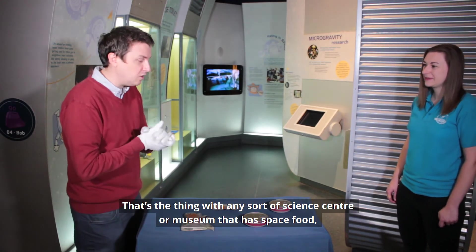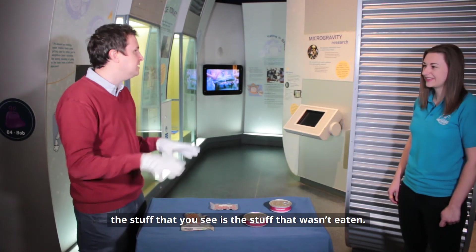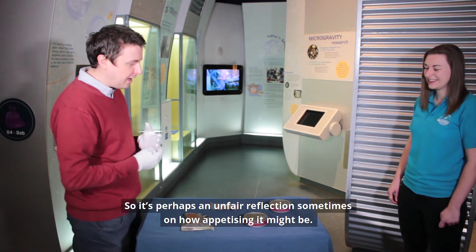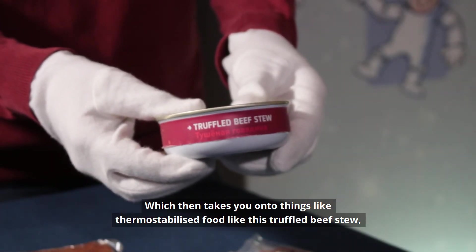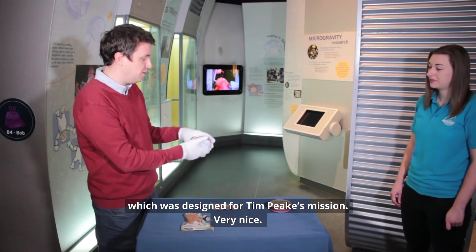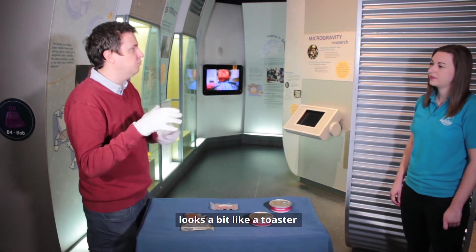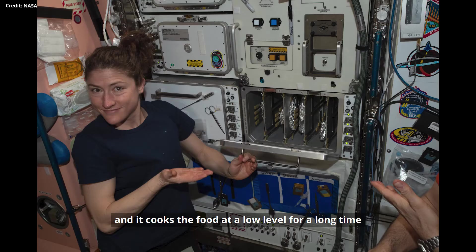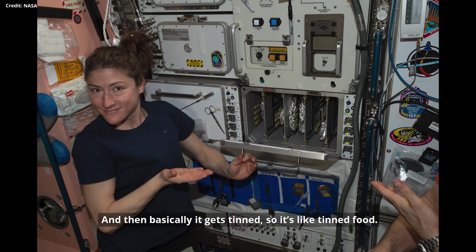That's the thing with any science centre or museum — the food on display is the stuff that wasn't eaten, which is perhaps an unfair reflection on how appetising it might be. Then there's thermostabilised food, like this truffle beef stew. It goes into a special contraption — a bit like a toaster — and cooks the food at a low level for a long time to get rid of pathogens. Then it gets tinned, so it's like tinned food.